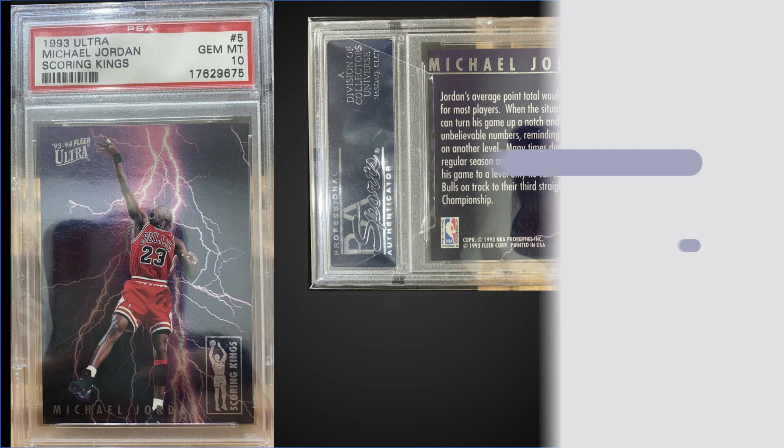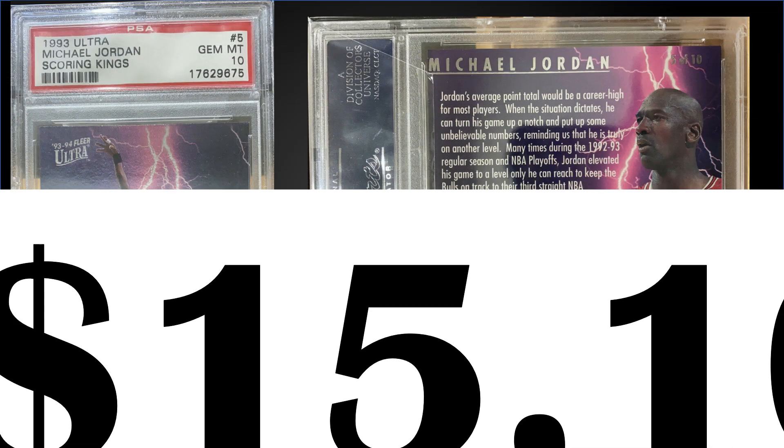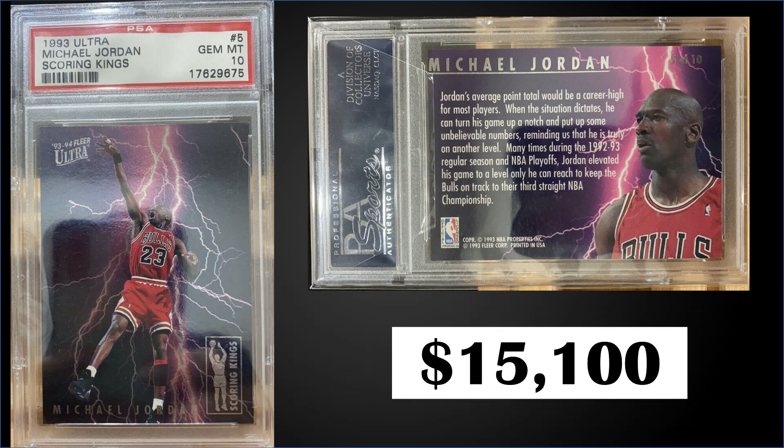Finishing things off, in the number one position, from 1993 Fleer Ultra, we have the Michael Jordan Scoring Kings insert graded a PSA 10. This card sold for $15,100. This is the third highest sale of this card, with the record being $29,600 from earlier this year. Scoring Kings inserts can be found in series one boxes of 1993 Fleer Ultra, which have recently sold on eBay for around $500.